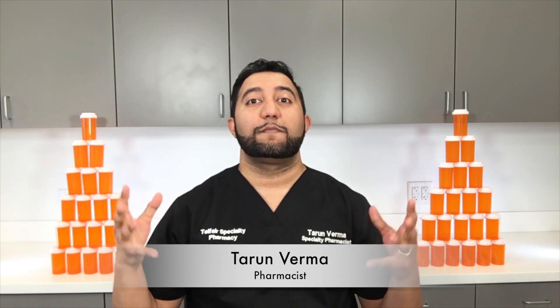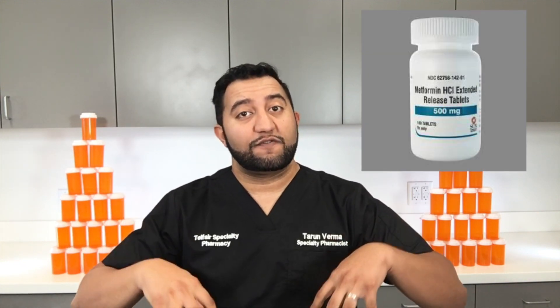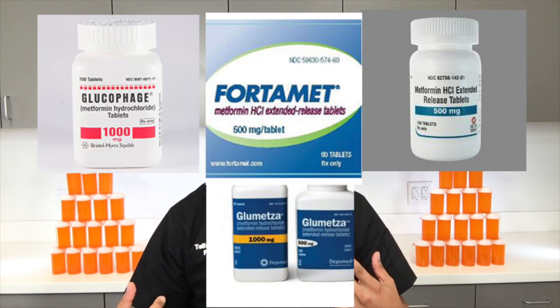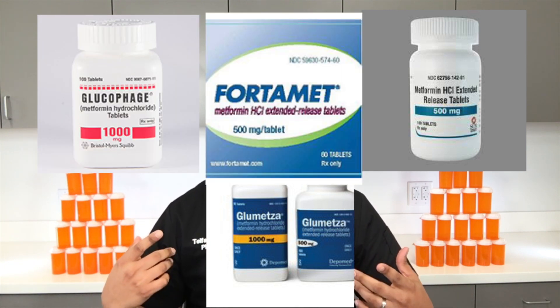Hey guys, it's Tarun Verma with Telfer Specialty Pharmacy, and welcome to Meds Made Easy. Today we're going to talk about metformin, also known as Glucophage, Fortamet, Glumetza, and probably a whole bunch of other names, but metformin is the most common one.